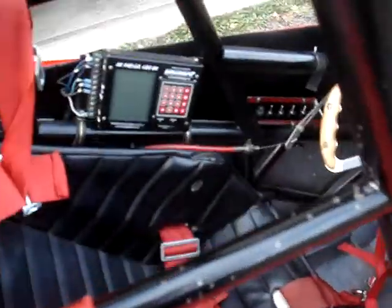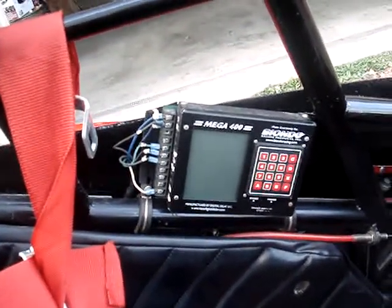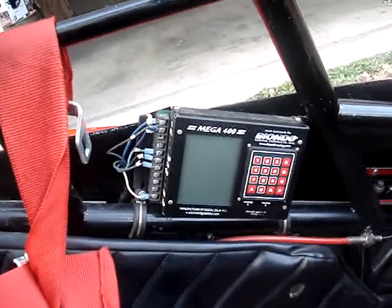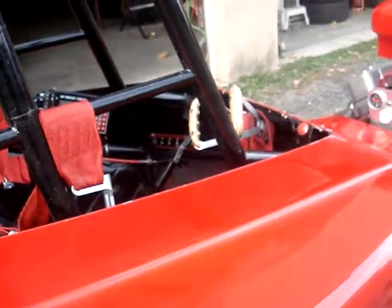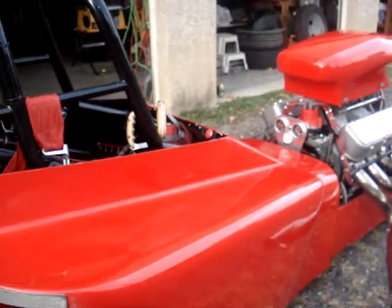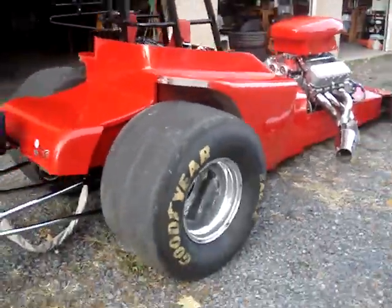The interior: it's got a Mega 400 delay box on it and a monitoring system from beyondoracing.com — you can look that up if you need to. It's got a pro brake in the transmission, so you need to push in on the button when you back up. But anybody looking at a car like this would know that.